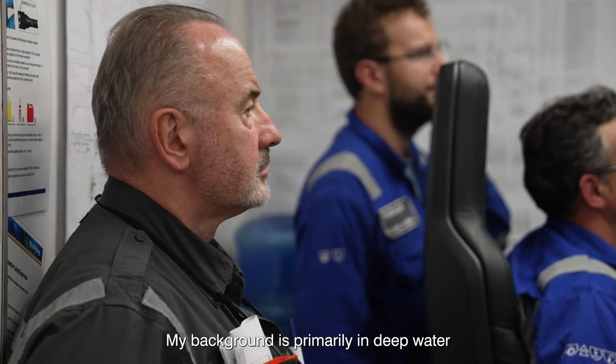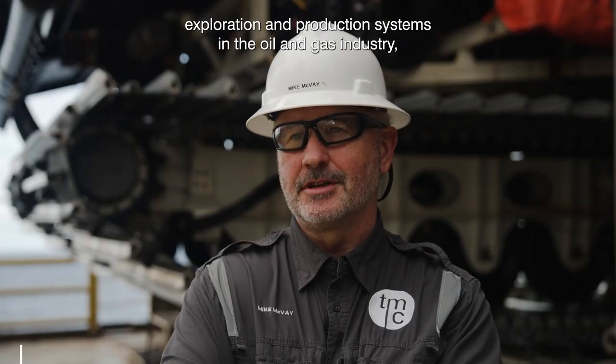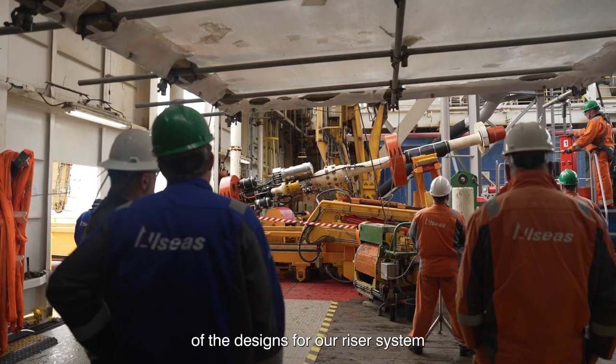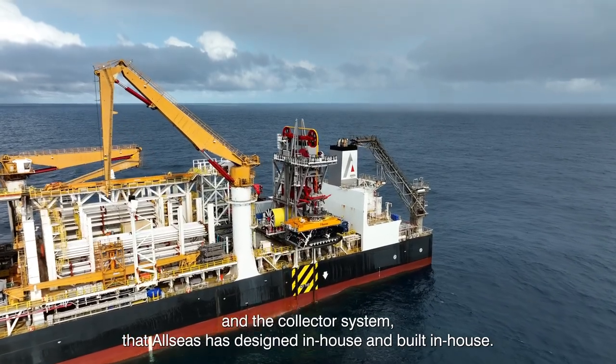My background is primarily deep water exploration and production systems in the oil and gas industry. That technology has been the basis of the designs for our riser system and the collector system that Allseas have designed in-house and built in-house.